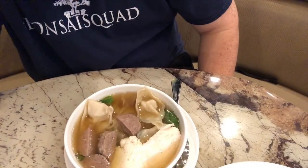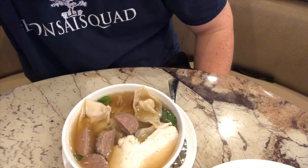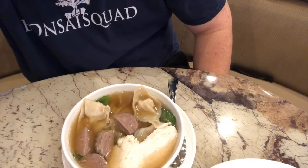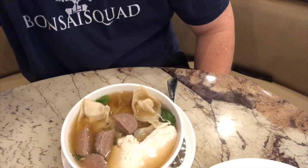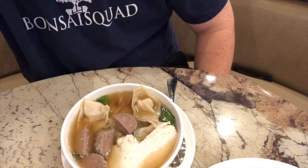I'm going to start with the pho — this looks really delicious. What's cool is that while traditional pho has rice noodles, they had the option of ramen noodles, so I went ahead and got the ramen noodles with the pho. Let's dig in! We've got the meatballs from the pho.